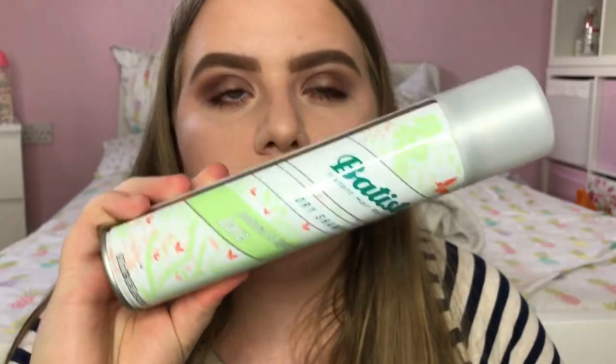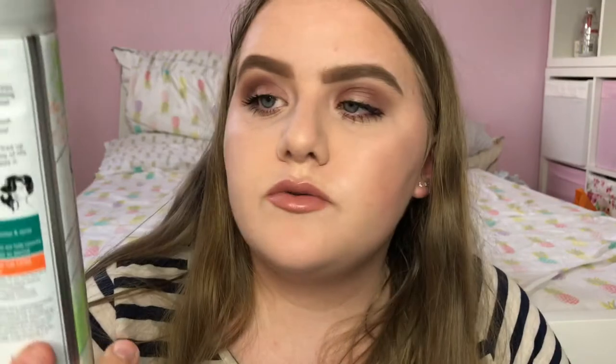Next I have this from Batiste — one of their dry shampoos, but this is the Natural and Light Bare Edition which is like the original but with a lighter scent. The whole reason behind this is so that it's quite a light and natural fragrance and doesn't overpower anything else you've got going on.